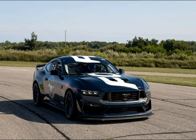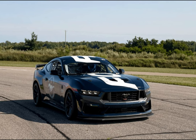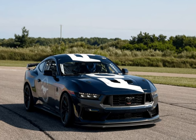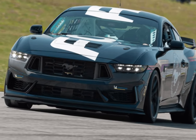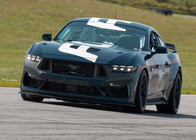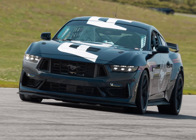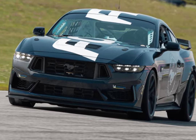Starting in 2024, the Mustang Challenge will run as a support series at five or six IMSA WeatherTech Sports Car Championship events. Ford isn't yet saying what venues are on the calendar, but each race weekend will include two practice sessions, a qualifying session, and two sprint races with payouts for the top finishers.